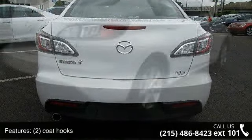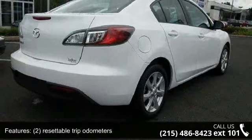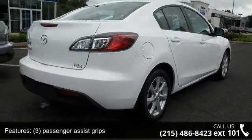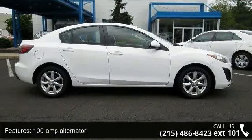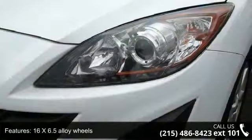Also included: 16x6.5 alloy wheels, two-speed variable intermittent front windshield wipers, a 2.0L DOHC EFI 16-valve I4 engine, variable valve timing (VVT), and three-point seatbelts for all positions.